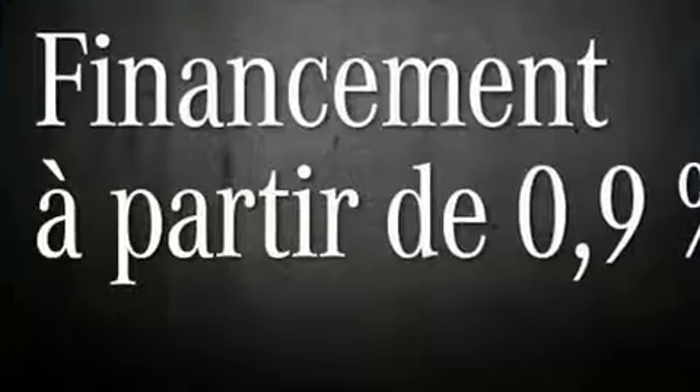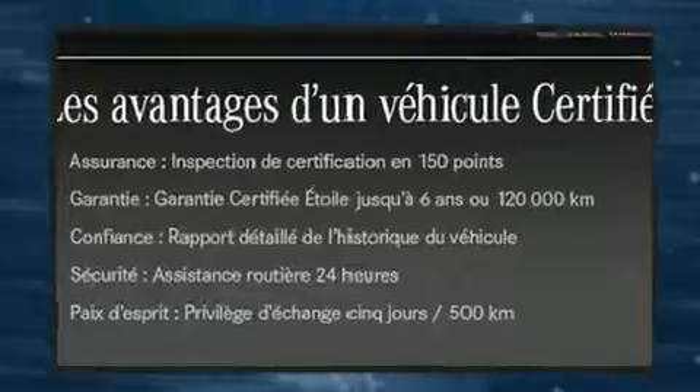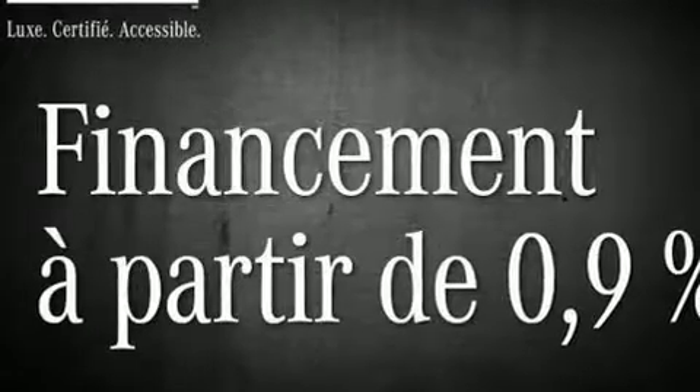Mercedes-Benz also prioritized safety and security by including head curtain airbags, brake assist, and 4-wheel disc brakes with ABS.